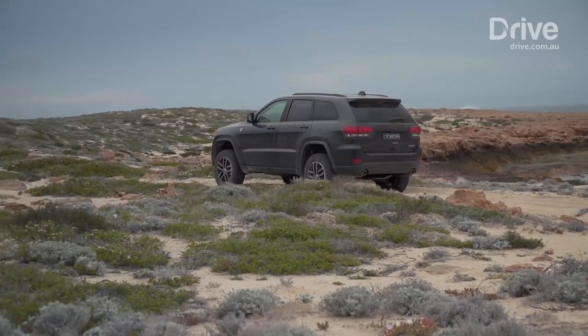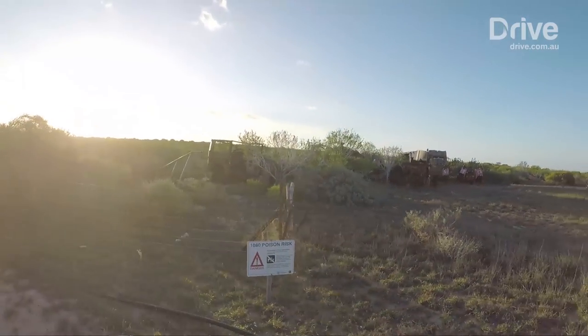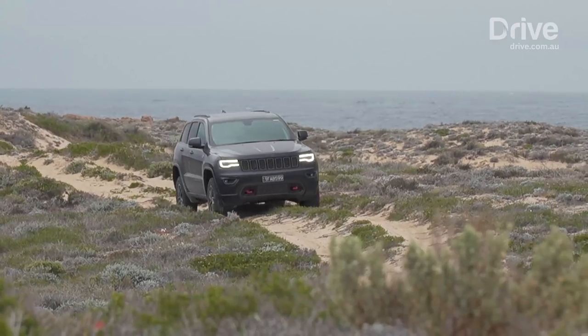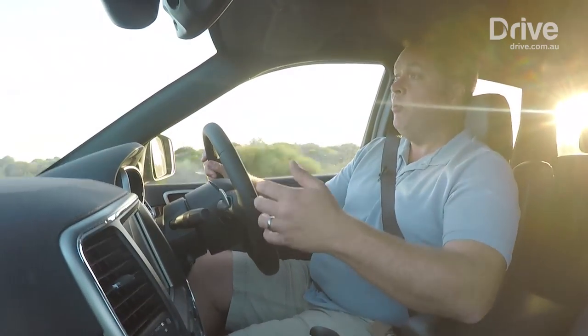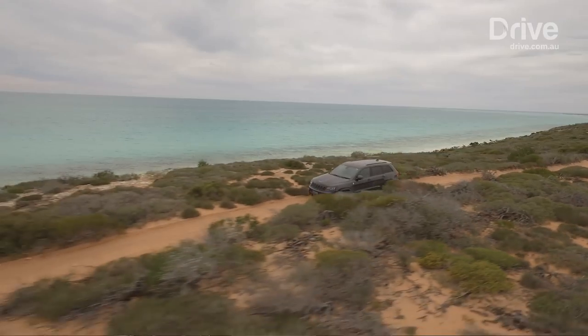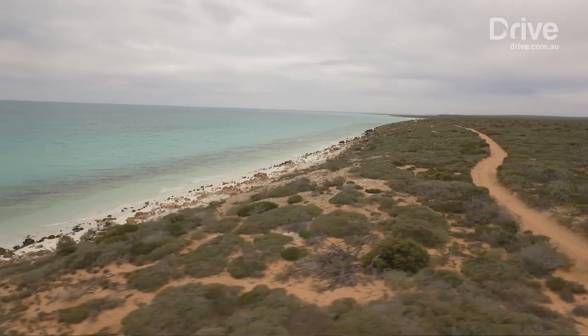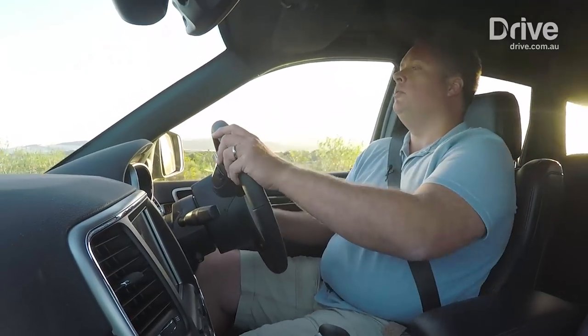Every now and again you spot something that's a reminder of the history of this place — things like old shearing sheds, pens, and some of the old equipment that was used there. There's plenty of old Dirk Hartog Island still here. It's one of the most amazing pockets of Australia and one of the least explored. They won't allow too many cars on this island — around 20 or so is the limit — so you've got to book well in advance to get here, but it is absolutely worth the effort.